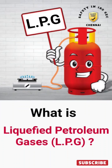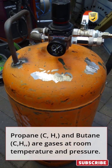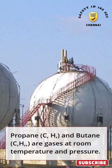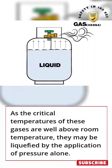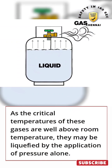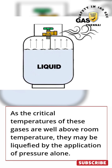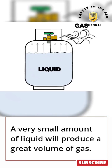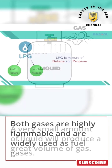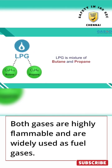What is Liquefied Petroleum Gas? Propane and butane are gases at room temperature and pressure. As the critical temperatures of these gases are well above room temperature, they may be liquefied by the application of pressure alone. A very small amount of liquid will produce a great volume of gas. Both gases are highly flammable and are widely used as fuel gases.